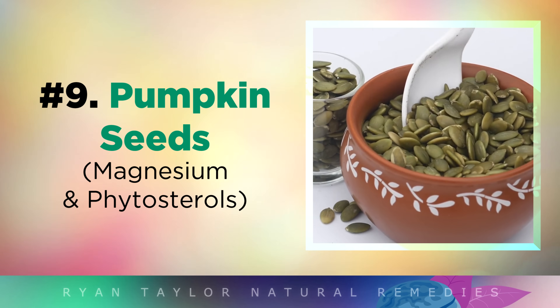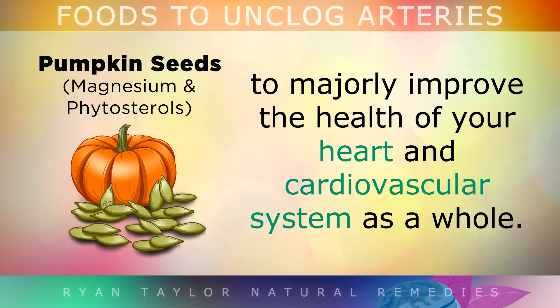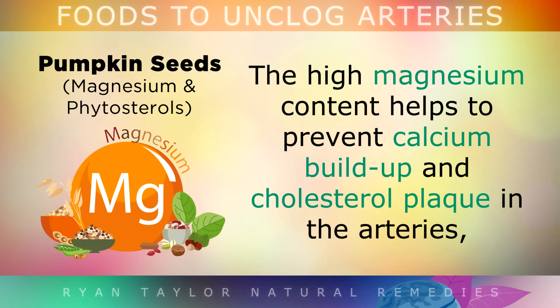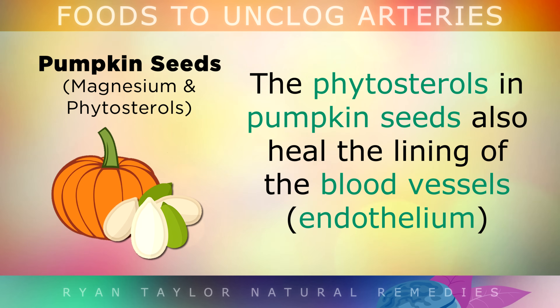Food number 9 is pumpkin seeds. Start eating 2 tablespoons of pumpkin seeds on a daily basis to majorly improve the health of your heart and your cardiovascular system as a whole. The high magnesium content helps to prevent calcium from building up as cholesterol plaque in the arteries, whilst also reducing the risk of angina and heart palpitations. The phytosterols in pumpkin seeds also help to heal the lining of the blood vessels, called the endothelium.